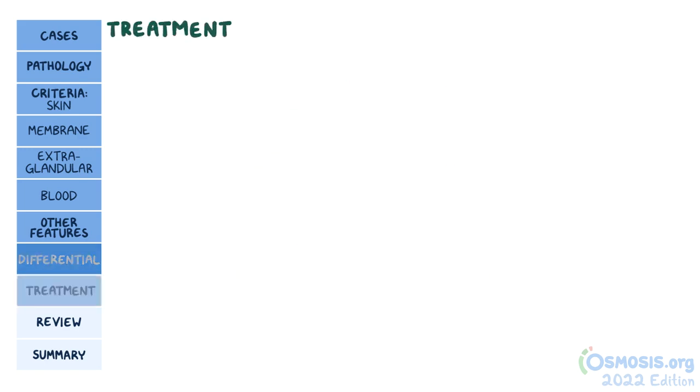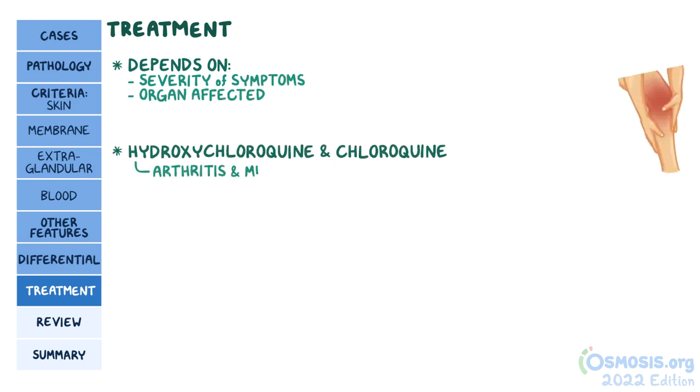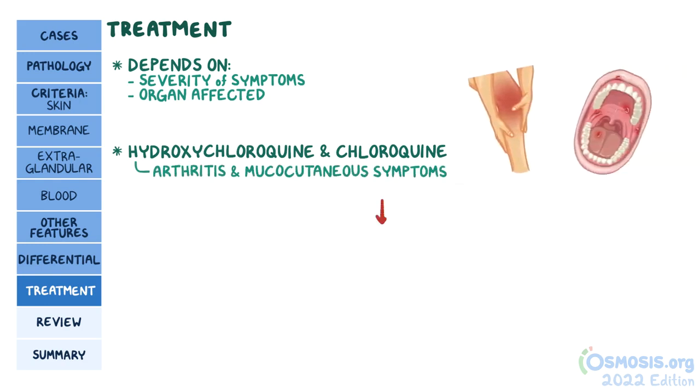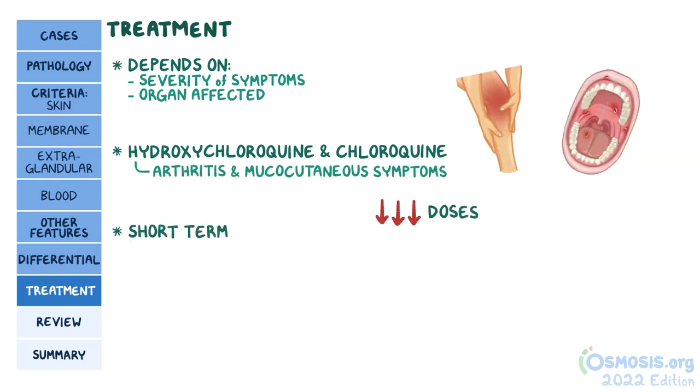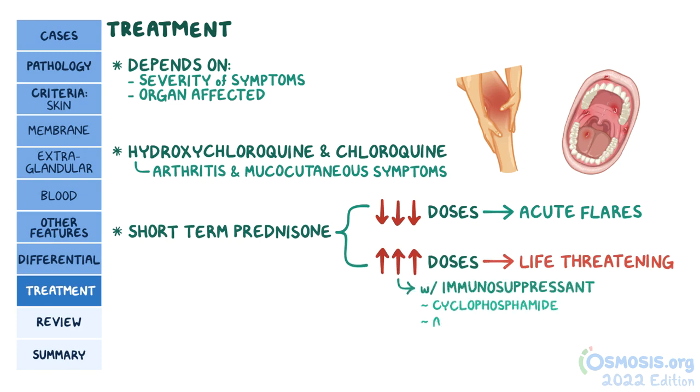The treatment of lupus often depends on the severity of the symptoms and what organ systems are affected. Hydroxychloroquine and chloroquine can be helpful for arthritis and mucocutaneous symptoms. Short-term low doses of a glucocorticoid like prednisone can be used in conjunction to treat acute flares with less severe symptoms, and high doses are needed for serious or life-threatening cases, often with other immunosuppressant medications like cyclophosphamide, azathioprine, or mycophenolate mofetil.